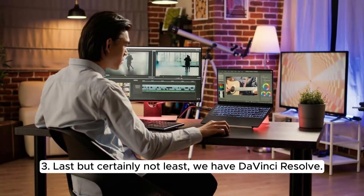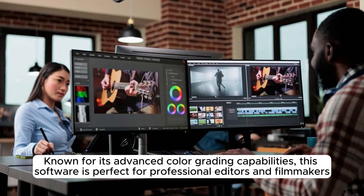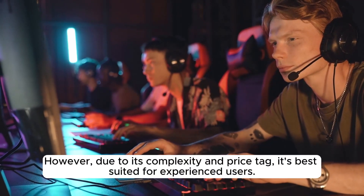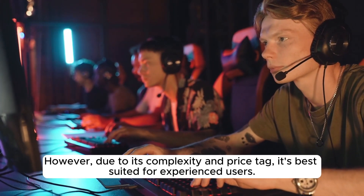Last but certainly not least, we have DaVinci Resolve. Known for its advanced color grading capabilities, this software is perfect for professional editors and filmmakers looking for the highest level of control over their videos. With its extensive library of effects, filters, and transitions, you'll be able to create stunning masterpieces. However, due to its complexity and price tag, it's best suited for experienced users.